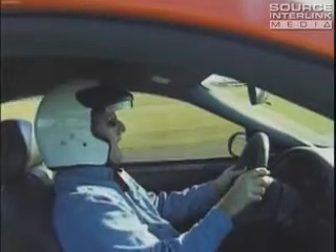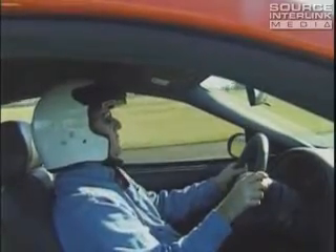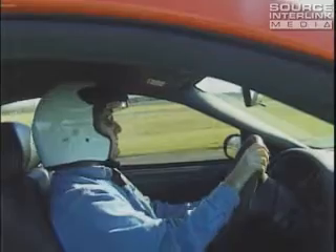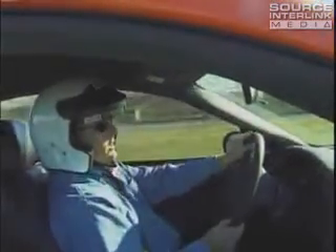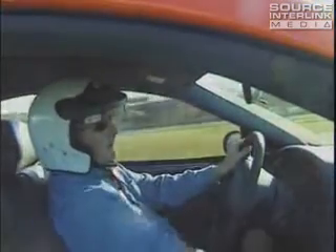Analog brakes are standard, and we're going to test them out here on the road course, pushing as hard as we can through some of the turns. The three cars that we're testing are the GT, the Cobra, and of course the Mach 1 here.